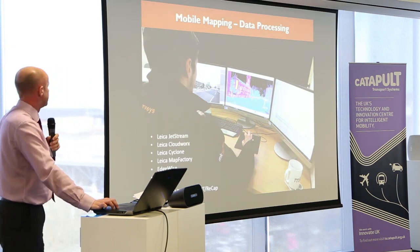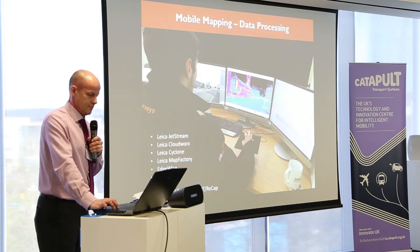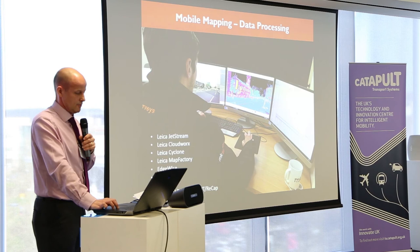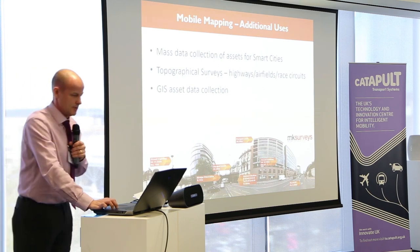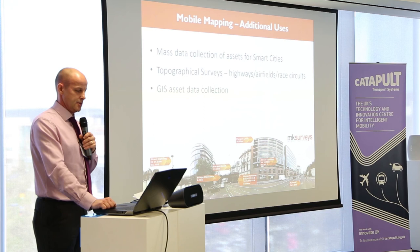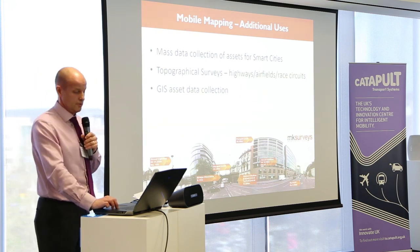For data processing, we've got a fair variety of software. We do need powerful PCs to run this data on — the point clouds are very large. We've got a host of Leica products, and we use RGIS quite a lot for data processing, which is a plug-in to the Leica software, plus a host of Autodesk products. As for additional uses for the mobile mapper: mass data collection for smart cities, GIS data collection, street furniture asset inventories — the imagery and the data is there. Topographical surveys we're already working on.